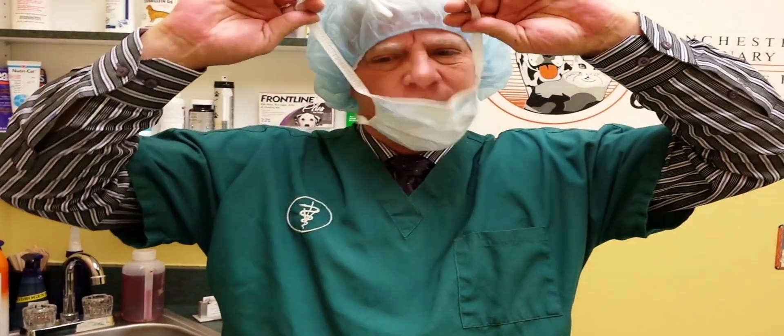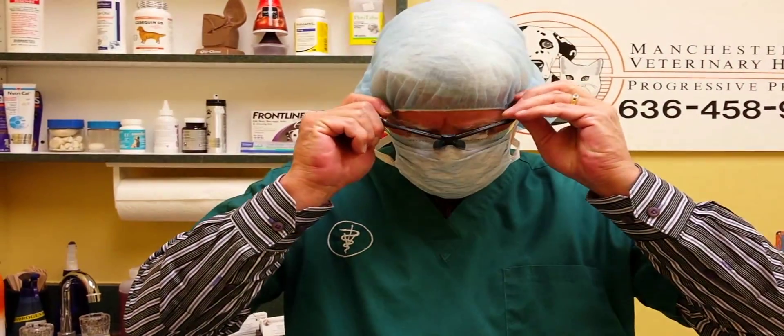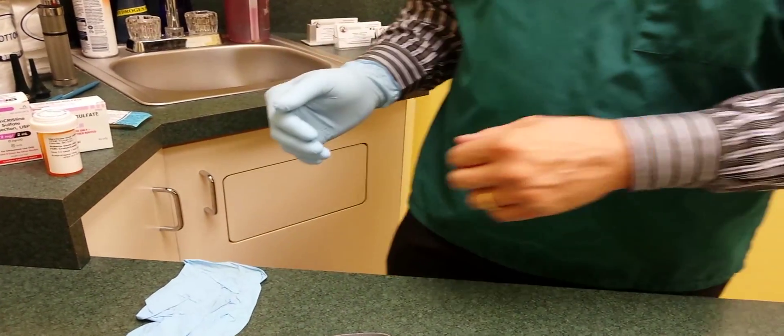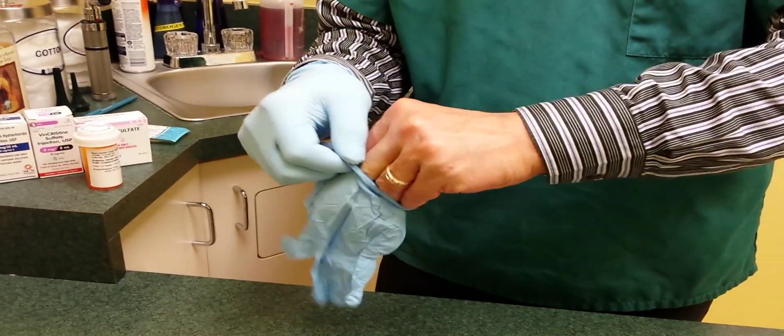When your veterinarian uses chemotherapy, there are board-certified oncologists at universities, at teaching hospitals, and even at specialty hospitals. What they're going to do is get all of the gear on — we want to make sure we're protecting ourselves. We can use different types of glasses, safety goggles, or a sunglass-type goggle. When we do this with a dog for lymphoma, we actually use five different drugs, and it's a six-month process.